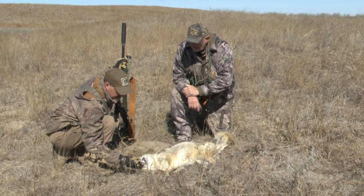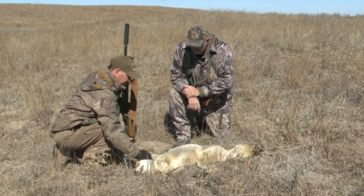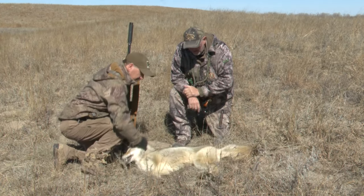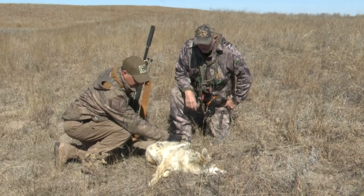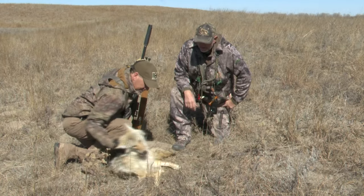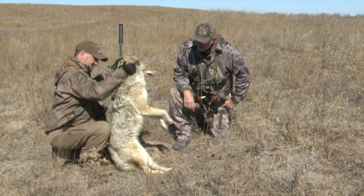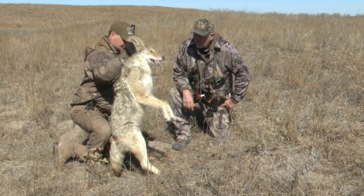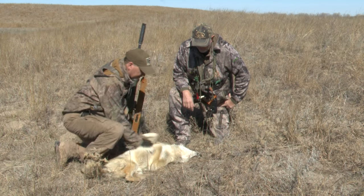Where'd it go in at? Can't even tell — right in the chest somewhere. Nice white coyote too. There's nothing on it — I can't find an entrance or exit wound at all.